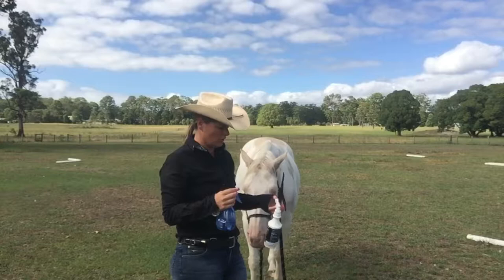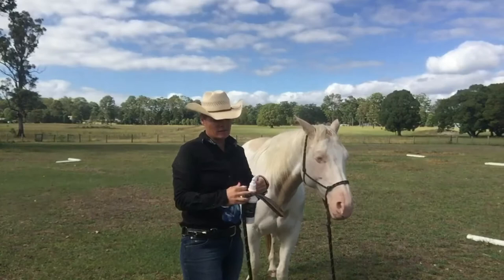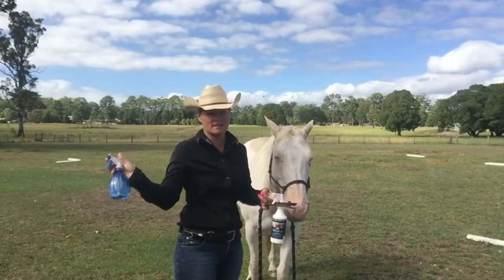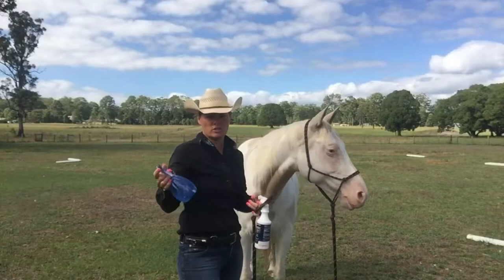I've got two spray bottles. The first one, the blue one, I've just put water in it. The reason I've done that is to remove the smell compounds from the equation. The other reason is that I can waste as much water as I like — you'll see during the process that I spray a lot into the air, and using an expensive fly spray for that wastes quite a significant amount. Primarily though, it's to remove the odour so the horse only has to deal with one thing at a time.